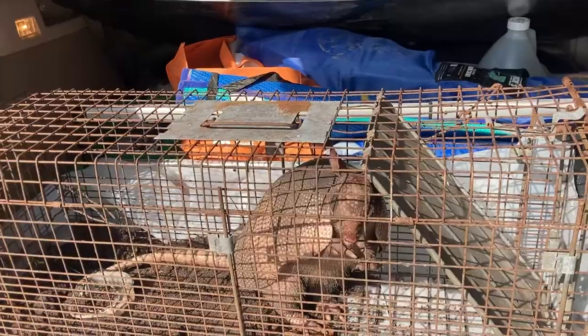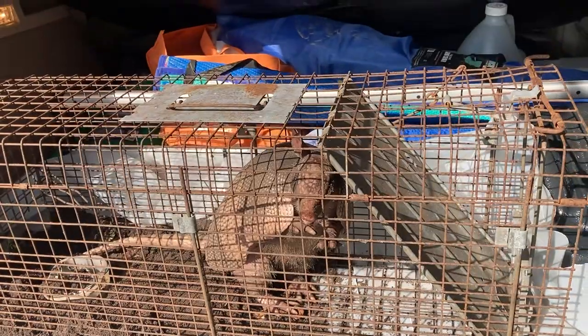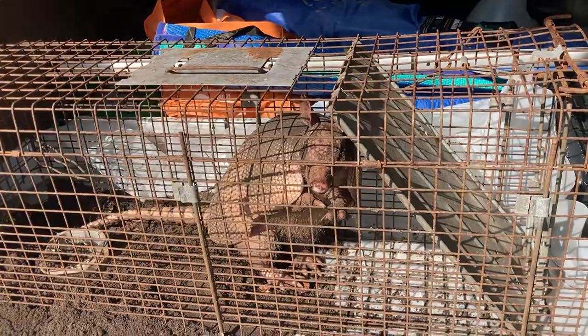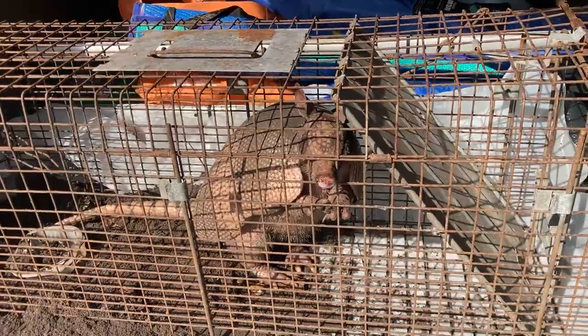Unfortunately, the reason you see armadillos dead on the road most of the time is because of the natural reaction they have to pop up in the air when something scares them, like a predator. Unfortunately, that's the undercarriage of your car most of the time when you go over them. This little guy here is about 10 pounds.